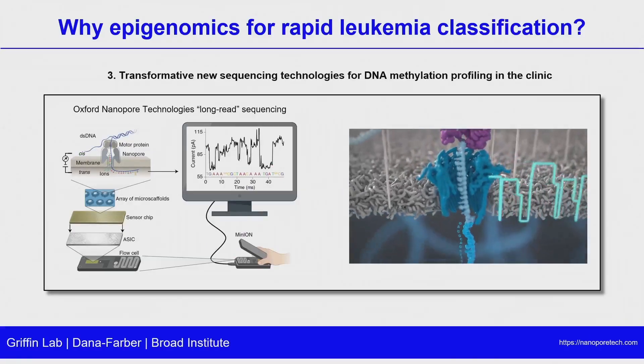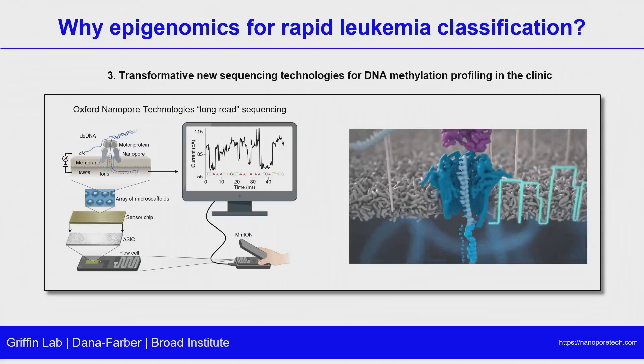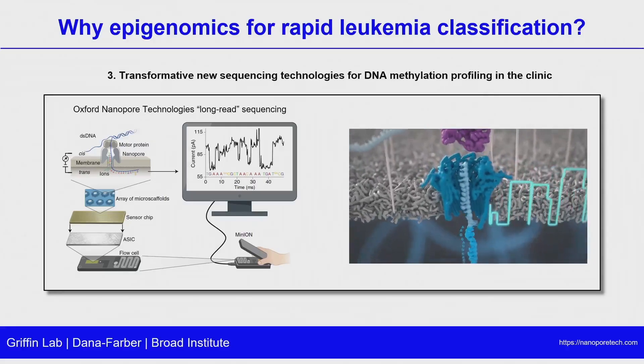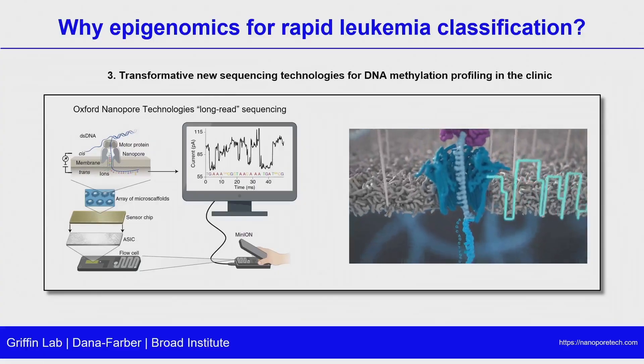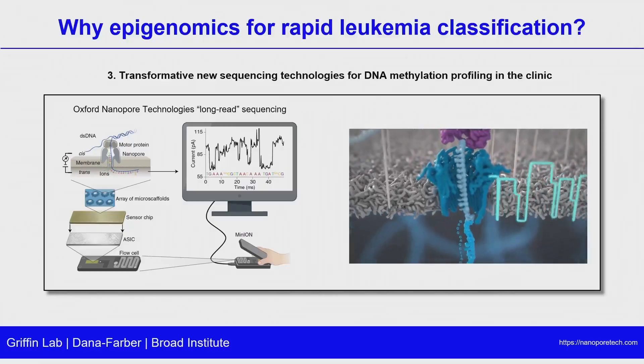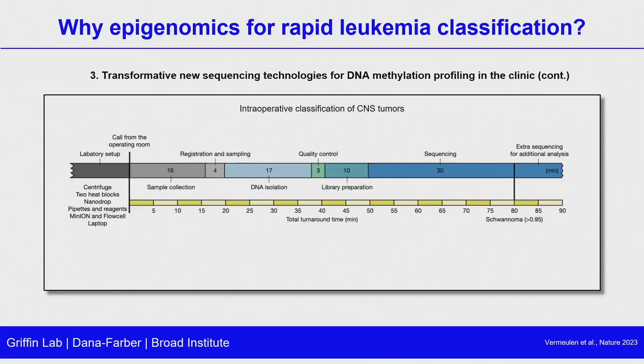There have been transformative new sequencing technologies for DNA methylation profiling in the clinic, and Oxford Nanopore is really the leader here. From a diagnostic standpoint, this technology allows for very simplified workflows such that you can be generating sequencing data in a matter of maybe an hour from the time you get a sample. This has been used already intraoperatively in CNS tumors — a beautiful 2023 study showing the whole detailed timeline from sample collection to DNA isolation, library prep, and sequencing all in a matter of an hour, leading to a precise methylation-based classification such as a schwannoma.